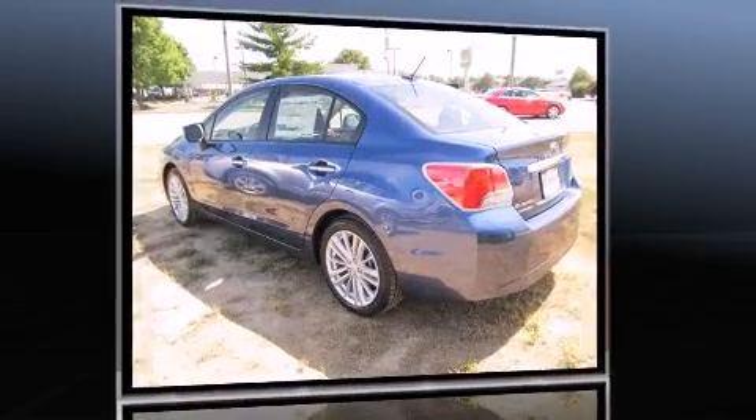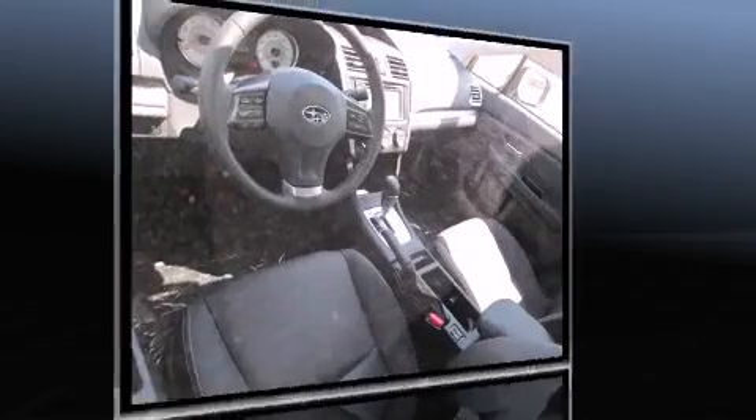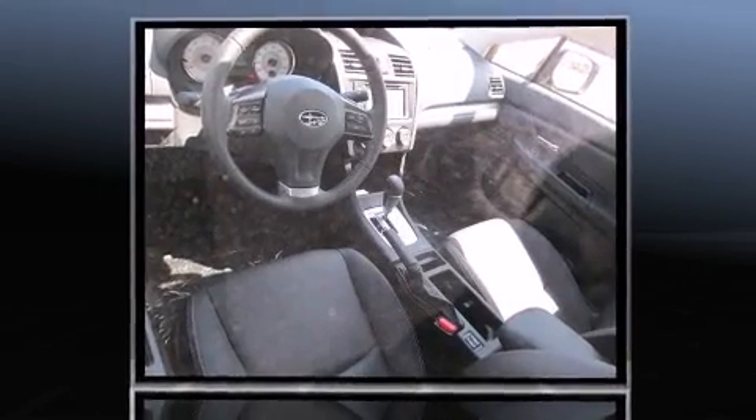Top features include front fog lights, leather upholstery, heated seats, remote keyless entry, and cruise control.